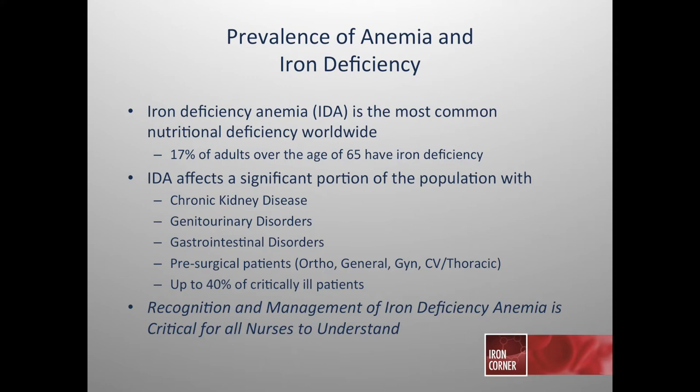Some estimates show that as many as 17% of adults over the age of 65 may have iron deficiency anemia. Patients with chronic kidney disease or end-stage renal disease have a very high prevalence. Genitourinary disorders with chronic or acute blood loss, gastrointestinal disorders through blood loss or malabsorption, and critical care patients — as many as 40% — may have iron deficiency anemia. A significant percentage of patients going for major blood loss surgery also often have iron deficiency anemia.